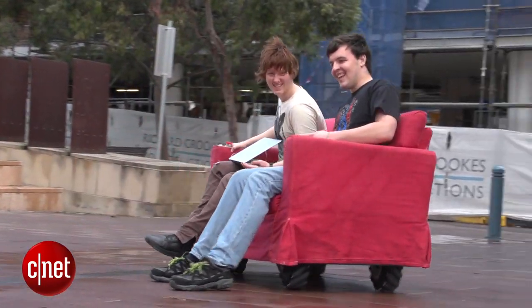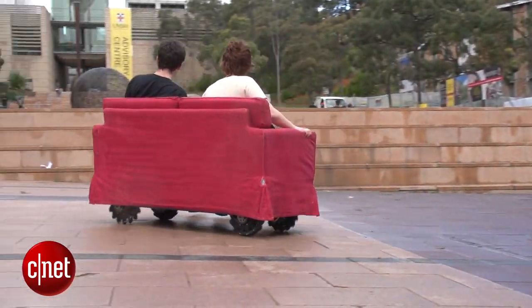If getting up off the couch to grab a cold drink or beer is just far too difficult, I have the solution for you. It's called a Robo Couch, designed by students from the University of New South Wales in Australia. Let's go see if this is the future of couch surfing.